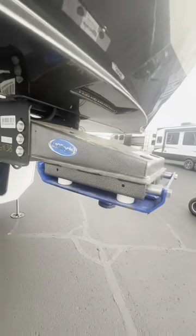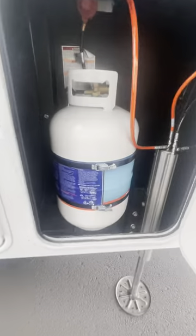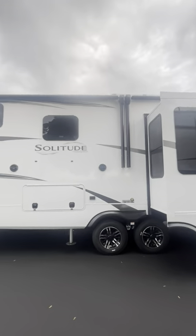You'll also see that this layout has plenty of room for sleeping guests, but it isn't centered around having guests with you. I just showed your MORryde pin box, your front storage with two battery boxes and generator prep, and you've got two 30-pound propane tanks, along with the propane quick connect I just showed.